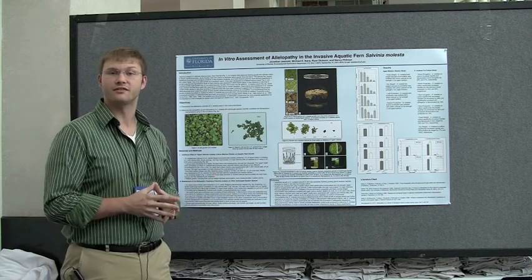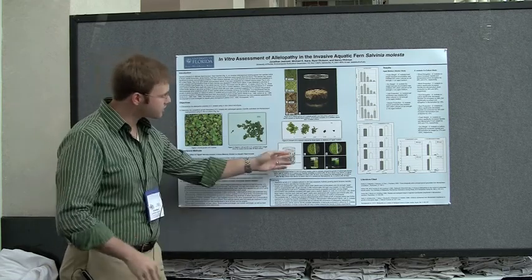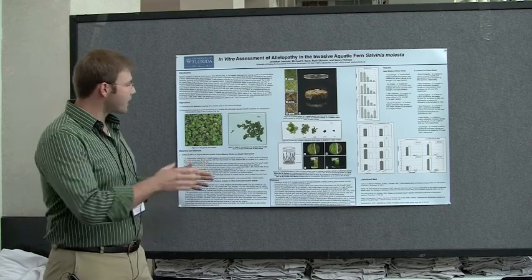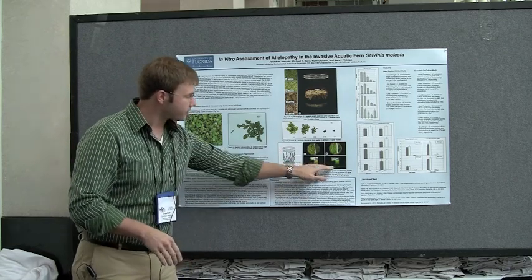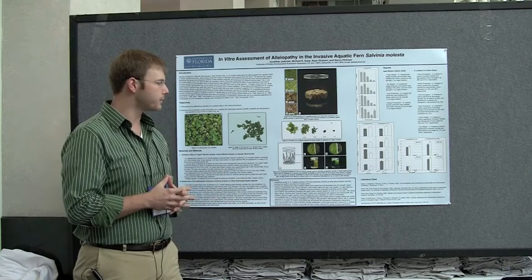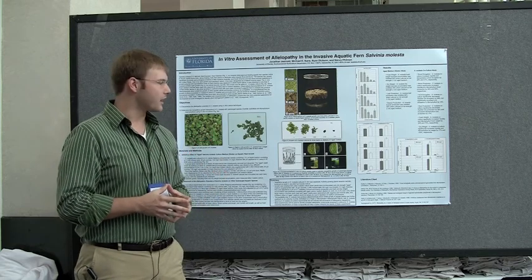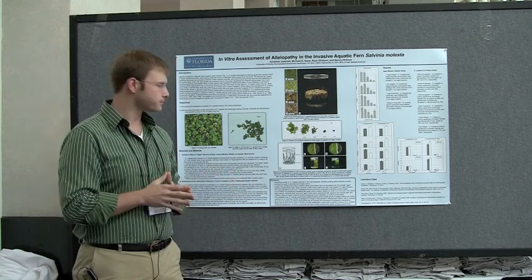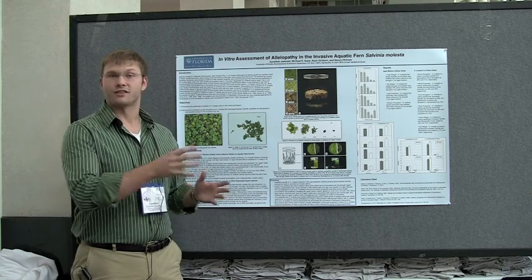Our next question was: does this have an effect on other submerged aquatic species? We used a co-culture system with the same two-liter vessel and a mesh divider, and cultured Hydrilla verticillata and Myriophyllum heterophyllum alongside the Salvinia molesta. We actually found no allelopathic effects, or they were at least inconclusive. We left the plants for three weeks and think we might need more time to observe an allelopathic effect. The reasoning behind such a short culture period is that we didn't want to see any nutrient depletion effects influencing our observations.